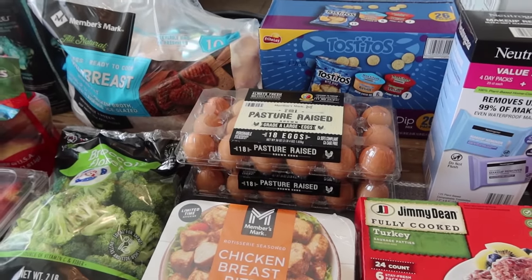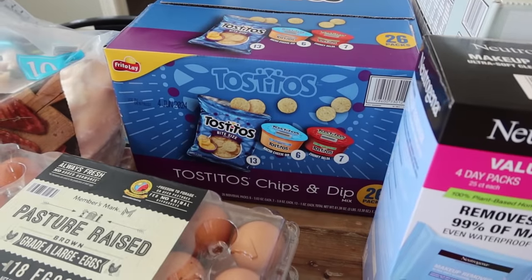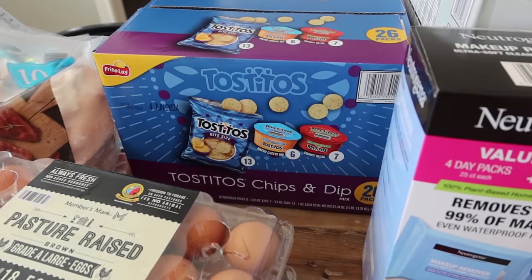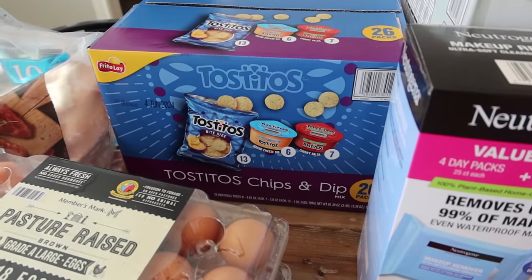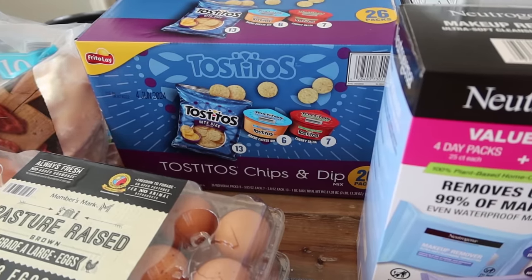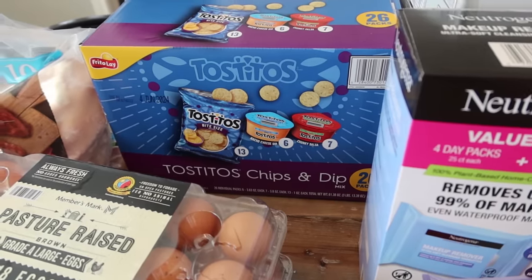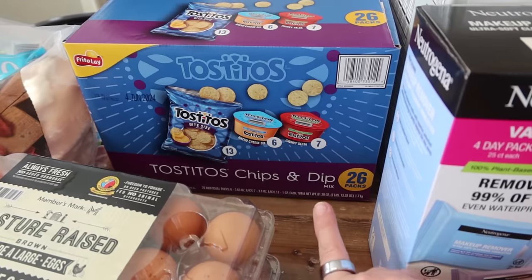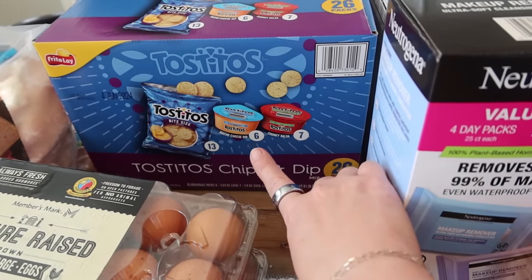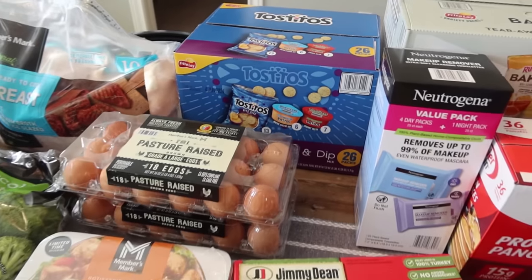This was something new and I immediately grabbed it and put it in the cart. It reminded me of Lunchables - Rose loves the Nacho Lunchables, and this is basically that but you get more. Pearl could totally pack this in her lunch with the cucumbers, a fruit, and some turkey sticks - easy quick lunch. These are Tostitos chips and dip mix, 26 packs: 13 bags of chips, six nacho cheese dips, and seven chunky salsa. Definitely a little cheaper than buying Lunchables all the time.